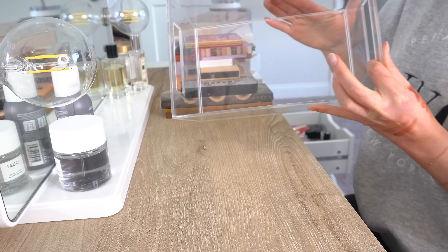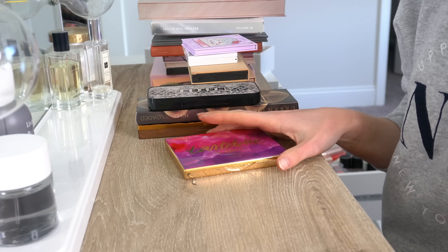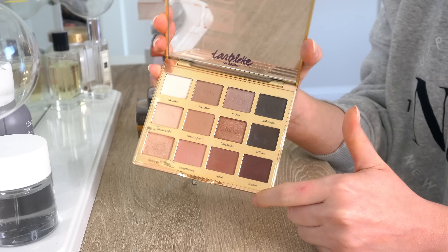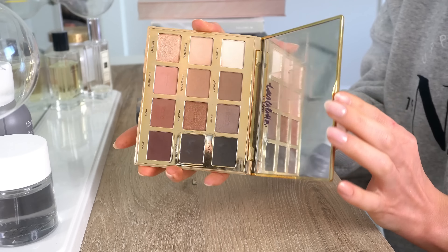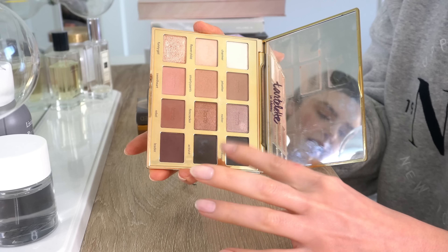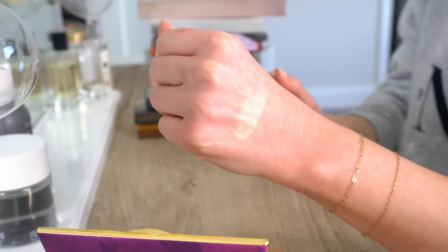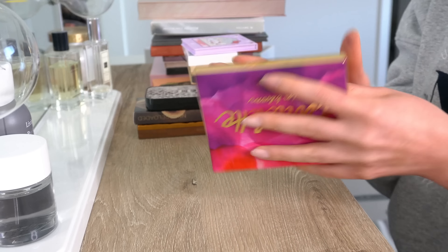That's it for bin number two. Moving on to the palettes that don't really fit in one of the clear containers. First is the Tarte Tartelette in Bloom palette. I love, love, love this palette. Honestly, my two favorite palettes are probably this one and the Too Faced Natural Nudes. This is perfect — you can do a really easy everyday look or something darker. You have good shades for eyeshadow or for eyeliner. My favorite shade is Funny Girl — love that one. Definitely will keep it.